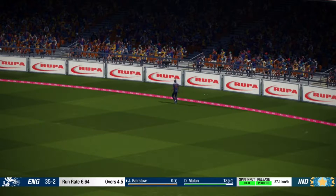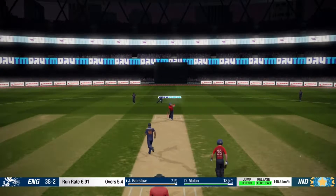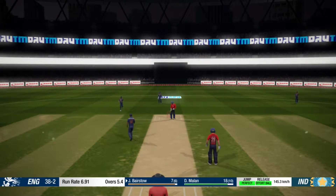Got that away nicely — four runs. Gone! What a stunning delivery.